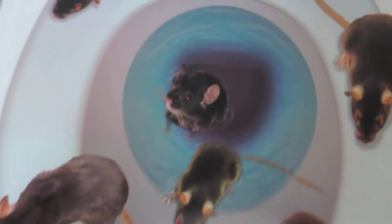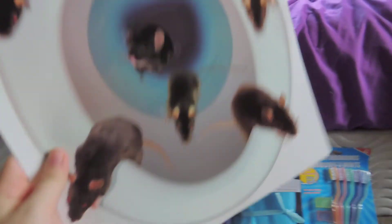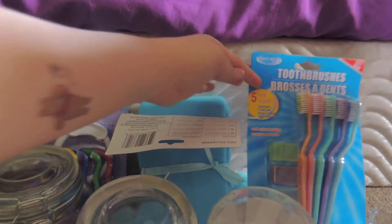I got this Halloween decoration — you put it on the toilet and it has rats coming out of the toilet, on the lid of the toilet seat. I thought that was kind of funny because we have rats.